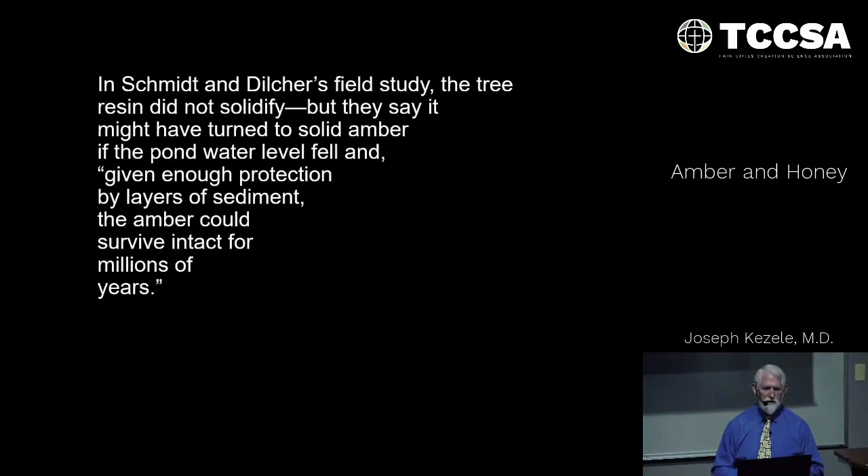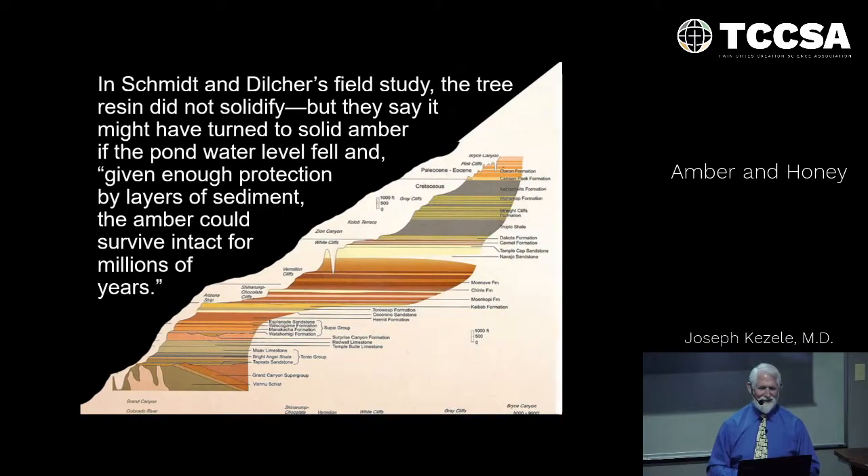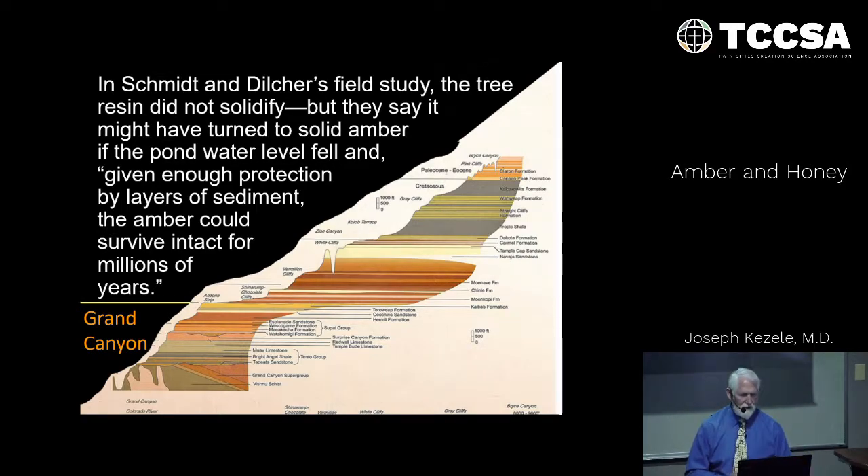The resin might have turned to solid amber if the pond water level fell, and given enough protection by layers of sediment, would then be able to solidify. Can you think of a place where you can see many such layers of sediment? The Grand Canyon. We're very fortunate to live a few hours from the Grand Canyon and take students there every year on field trips. The Grand Canyon is a great example of these layers of sediment, which would provide the pressure and heat for the amber to solidify.